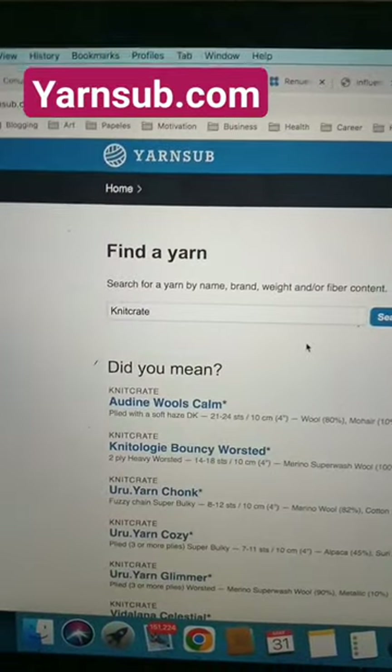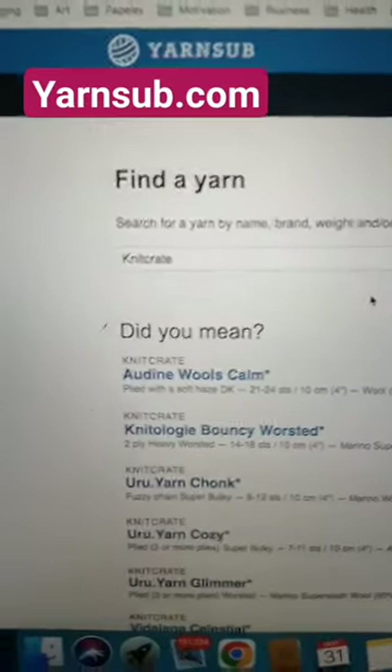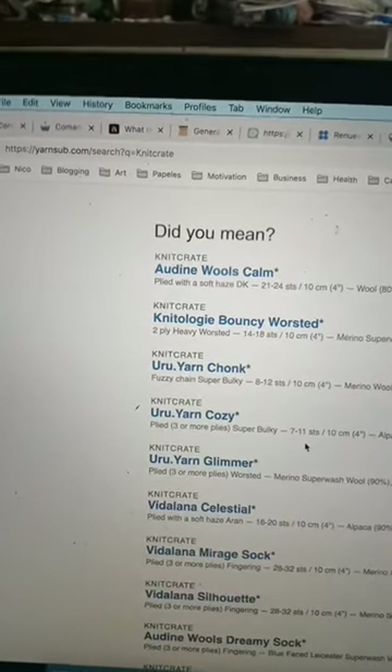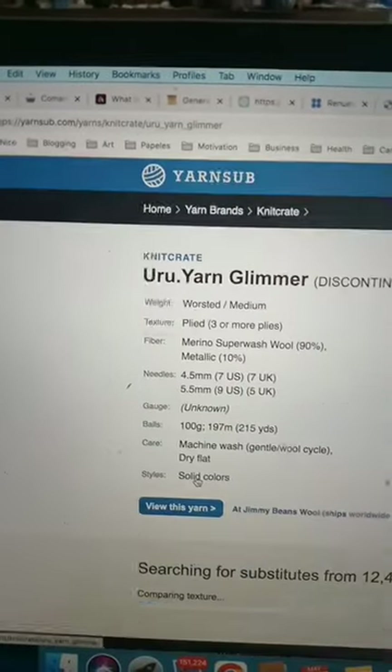Inside of it you can pretty much type whatever brand or line of yarn you're looking for. For example, I typed Knit Crate — and under Knit Crate there were a lot of brands — but since Knit Crate went out of business, let's go with Uru yarn.